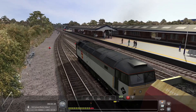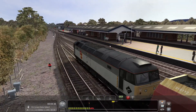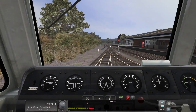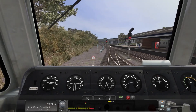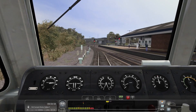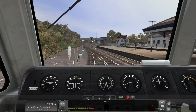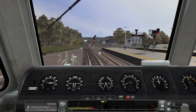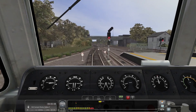We're coming up to a 25 mile an hour speed limit. Let's just have a test of the horn. Let's put a bit more power down and see if we can get up to speed. We'll be taking the junction just ahead off to the right, which will lead us towards the old cement works — we'll be taking this set of points here.